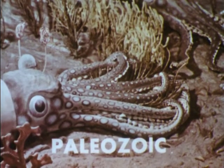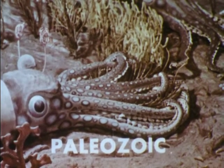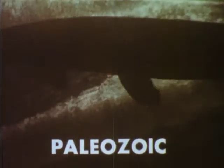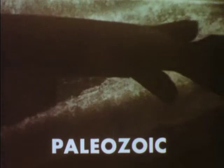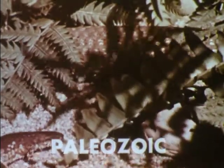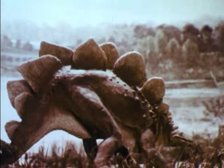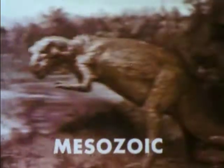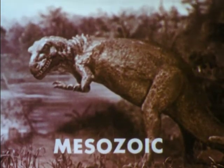During the Paleozoic era, animals without backbones were most important. About the middle of this time, fish with backbones became abundant, and near the end of the era, air-breathing amphibians and lizards appeared. Giant reptiles called dinosaurs came to dominate the earth during the Mesozoic era, sometimes called the Age of Reptiles.